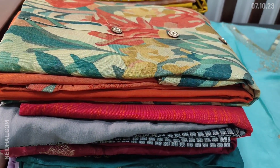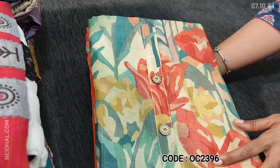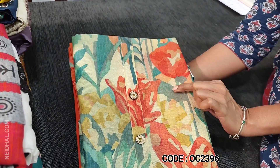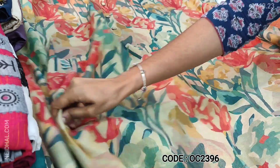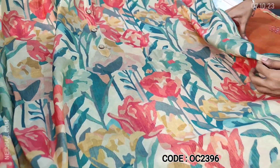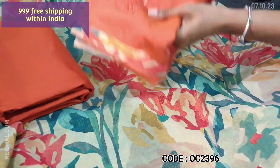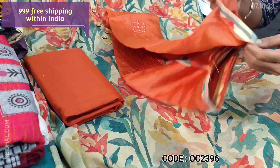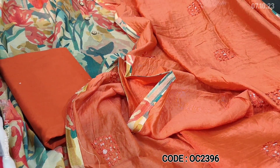Next we are going to see a dress material in tissue silk cotton. Beautiful abstract print in a multi-colored concept, with fancy buttons on the yoke. The fabric is lightweight and has a golden tint to it — tissue silk cotton material. It's apt for festive wear. Lining is needed. We have a brick red light cotton bottom and dupatta — a soft silk cotton dupatta with zari and sequence work all over, with tapings on all four sides. Cost of this three-piece set is 999, single color.